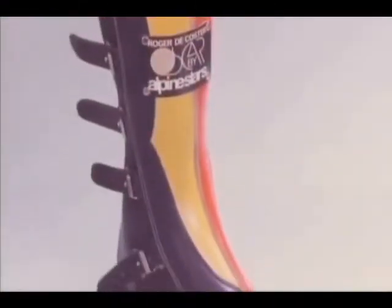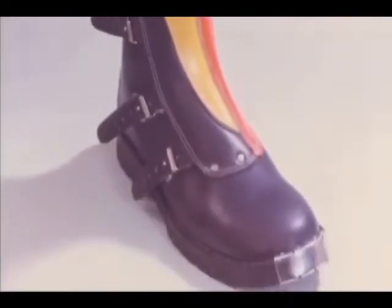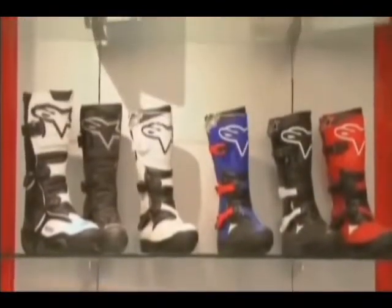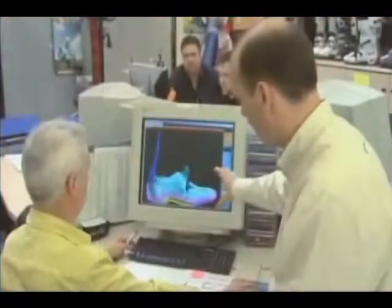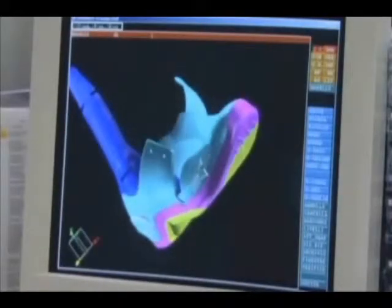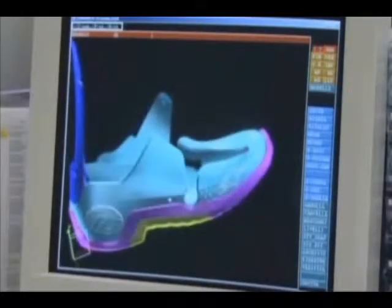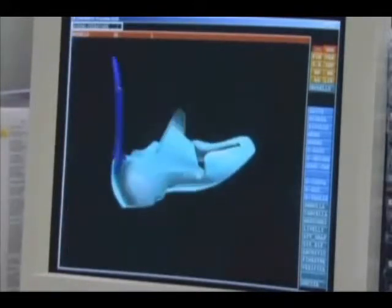A lot has changed at the Alpinestars factory since the company first began making motorcycle boots in the 1960s. Today the company's boots are as high-tech as boots can get. We're looking at the footbed section of the Tech 10 boot. The process begins with the designer doing a lot of hand drawing, then moving into CAD images where they can manipulate the actual shape and construction.